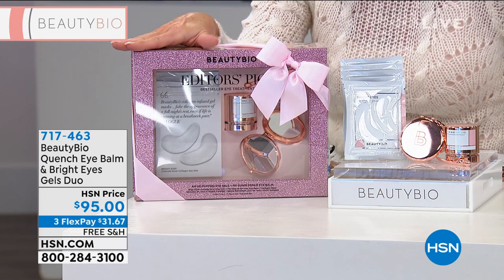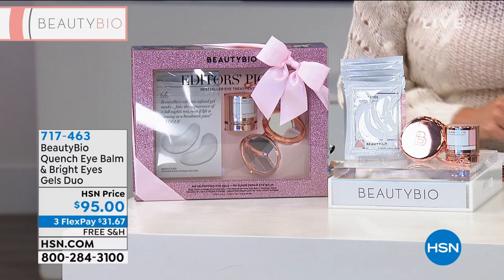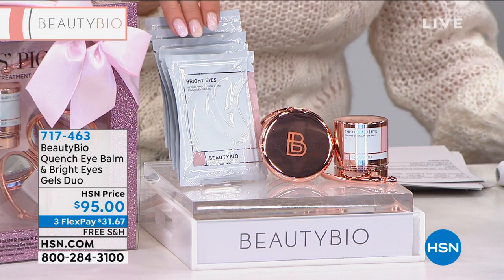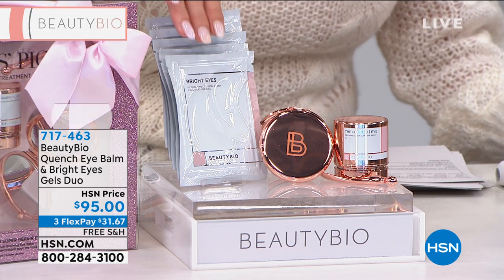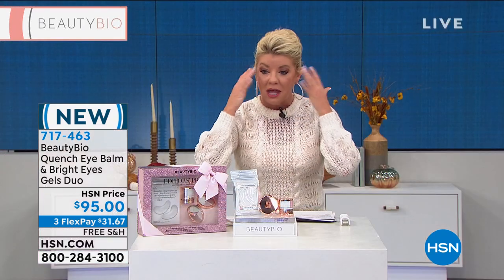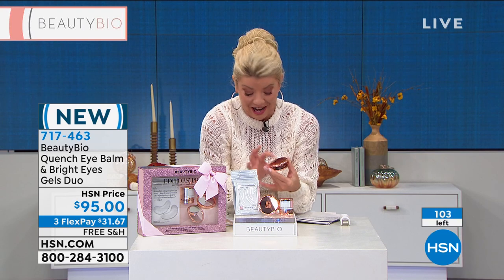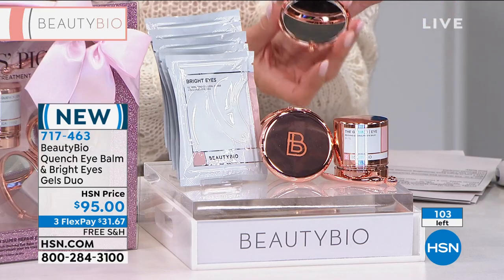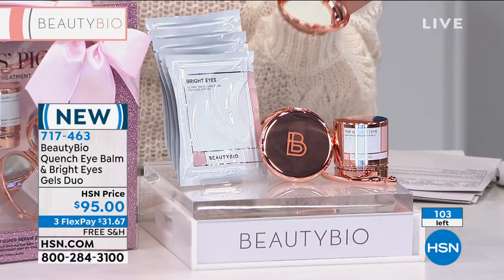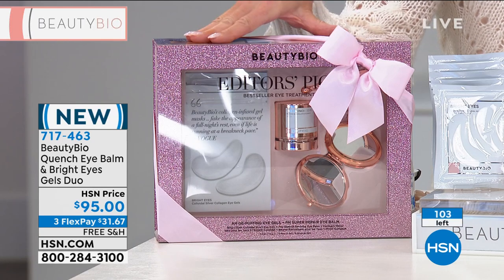Brand new today — you can't go anywhere. This is the first of the holiday special packaging and configurations. Our number one eye bomb is included here full size. I cannot be without these patches — you're going to receive all the individual patches, the bright eye illuminating patches with unique silver collagen inside that gives you a cooling effect immediately. We were only able to bring in a hundred units. The stores don't even have them yet.